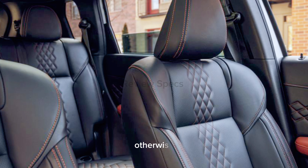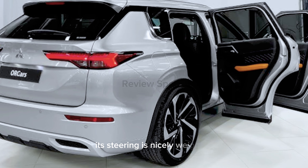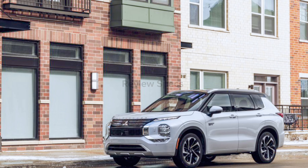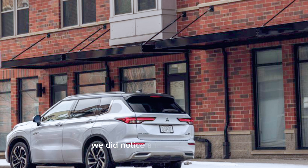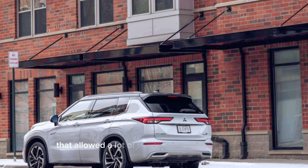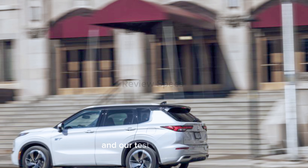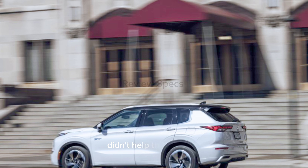Otherwise, the Outlander drives with agility and composure. Its steering is nicely weighted, its body motions are controlled, and its ride is taut. We did notice a lack of isolation that allowed a lot of road noise to enter the cabin on all but the smoothest roads. Our test vehicle's large 20-inch wheels with limited sidewall cushioning didn't help the situation.